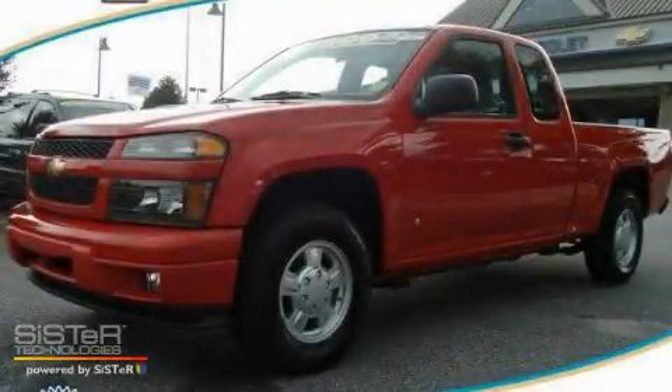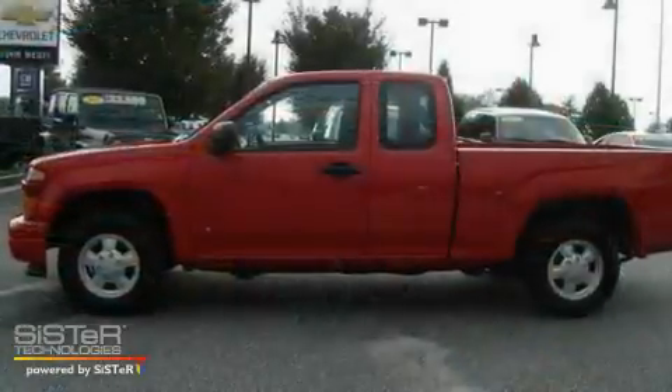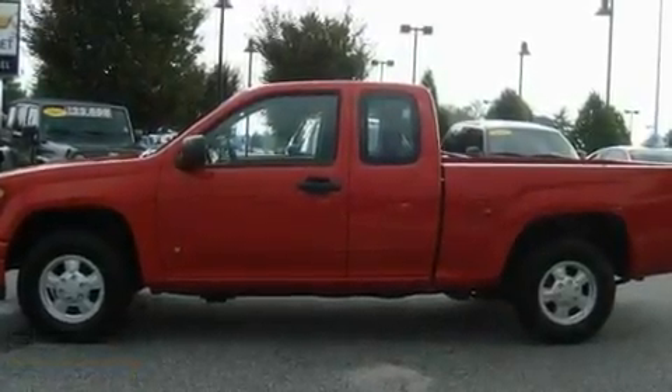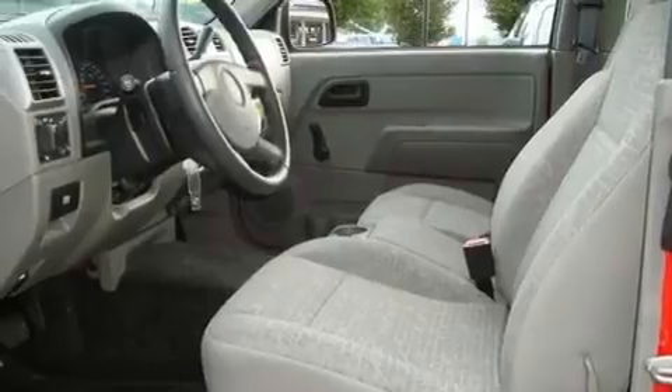This is a 2007 Chevrolet Colorado, made for the job site, the trail, and the town. It has a four-cylinder engine and a four-speed automatic transmission.